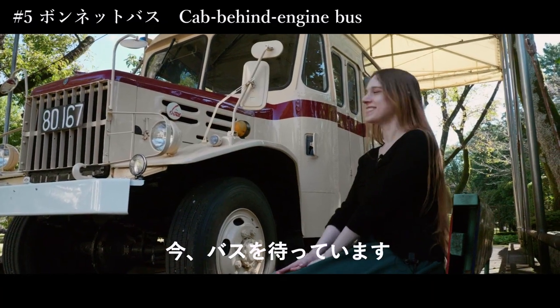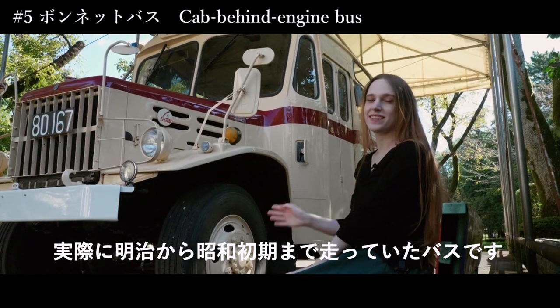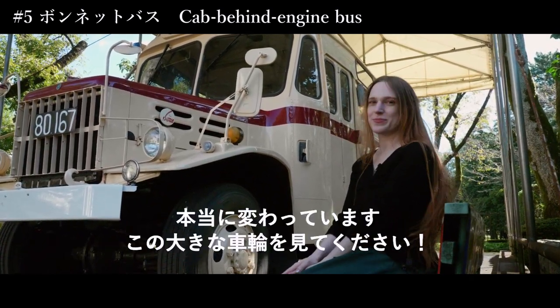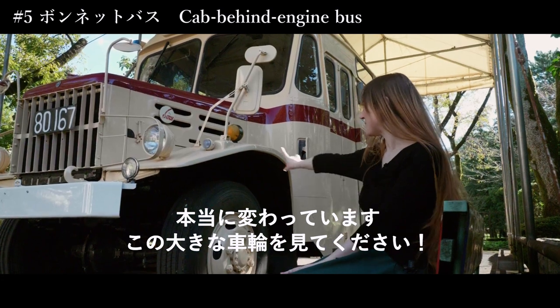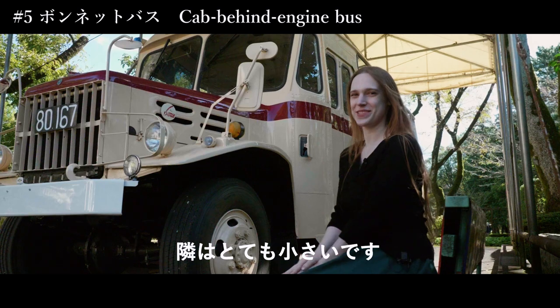We're waiting for the bus. So this is actually the bus that ran through the Meiji era until the beginning of the Showa period. It's really impressive — I mean, look at those big wheels. It feels so small next to it.